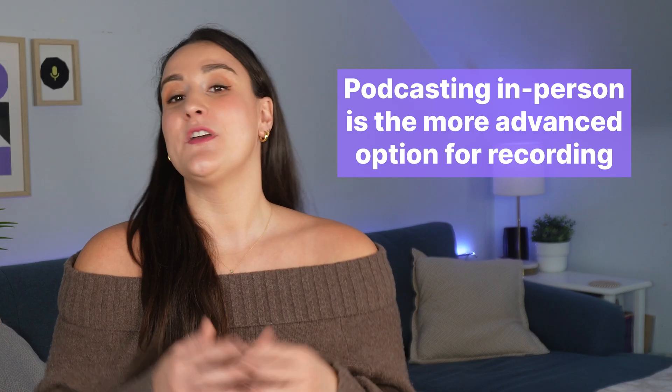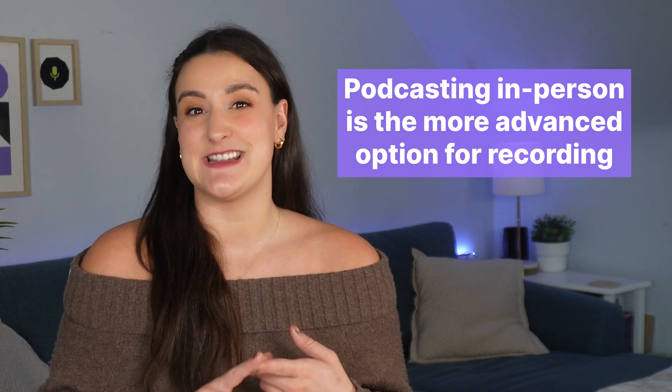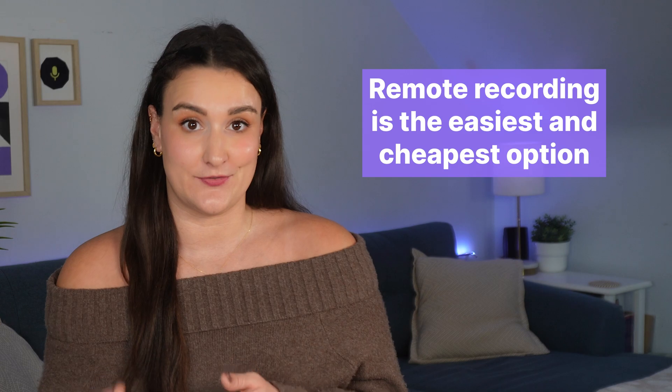An in-person podcast is when everyone's in the same room, which can feel more natural, but it is generally a more advanced and often more expensive option. With an in-person setup, you will need multiple microphones, an audio interface, and possibly some extra equipment to improve sound quality. A remote podcast is when you record from different locations using online software. This is the easiest route for beginners and much more budget-friendly. If you're just starting out, I suggest starting with a remote setup. You can always transition to an in-person setup later.